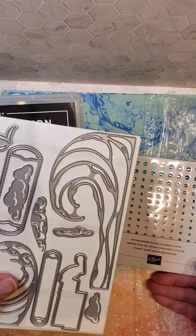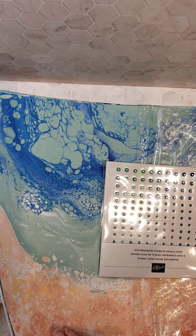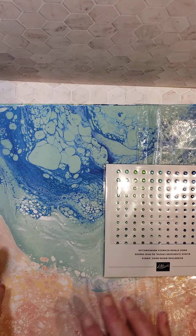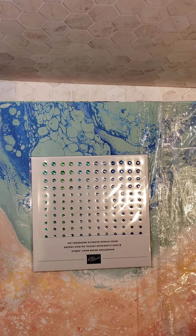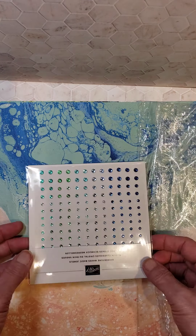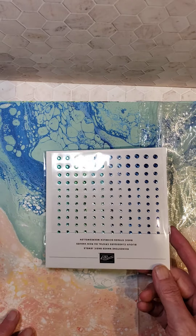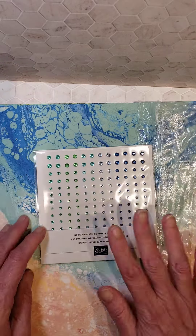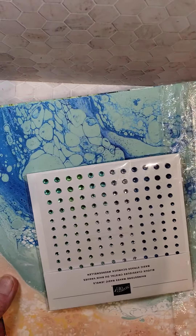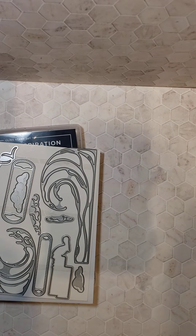The bundle — the stamps and dies — will make the new catalog, I'm told. I'm pretty sure they're going to make the new catalog. However, the designer series paper, the bling, and the foils are only available while supplies last. I'll post information about how you can order after my video goes up. You can start ordering Tuesday, March 1st. I wouldn't wait too long to get it, especially if you want the designer series paper, the foils, and the bling.